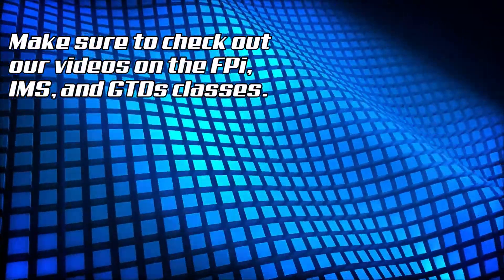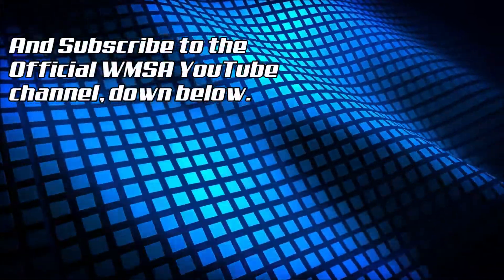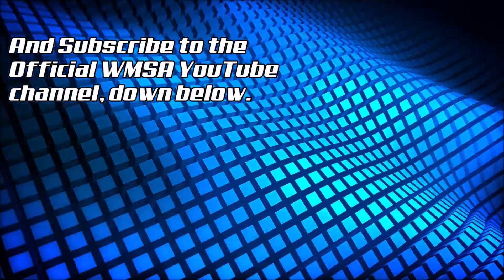And make sure to check out our videos on the FPI, IMS, and GTDS classes. Don't forget to subscribe to the official WMSA YouTube channel down below.